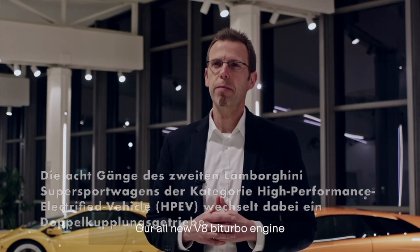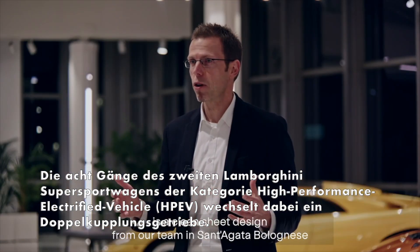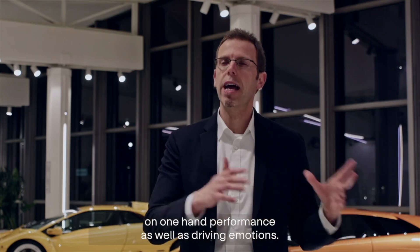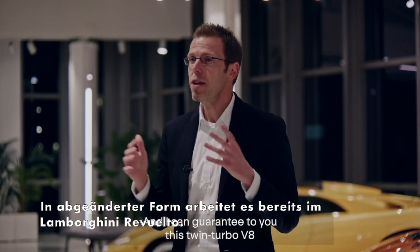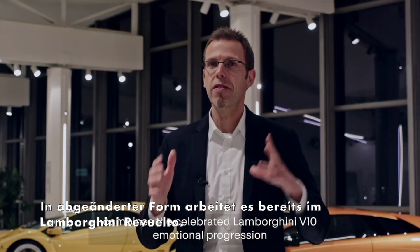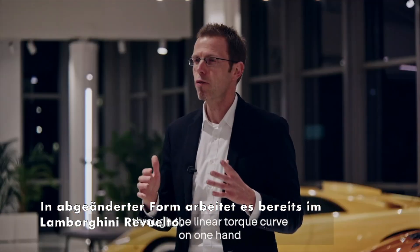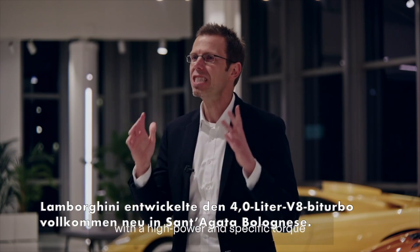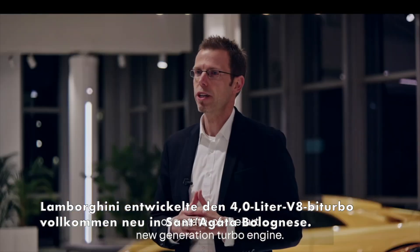Our all-new V8 bi-turbo engine is a clean sheet design from our team in Sant'Agata Bolognese, with the objective of delivering both performance and driving emotions. This twin-turbo V8 combines the celebrated Lamborghini V10 emotional progression through a linear torque curve with the high power and specific torque of a state-of-the-art new generation turbo engine.